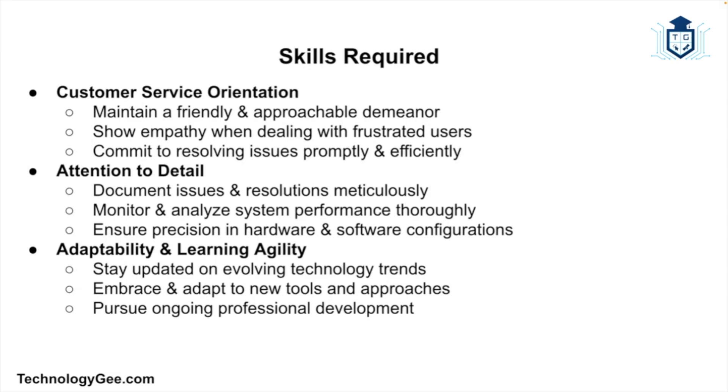Customer service is another important skill. As an IT support specialist, you're often the face of the IT department, so a strong customer service orientation is crucial. This includes a friendly and approachable demeanor, empathy and understanding when dealing with frustrated users, and a commitment to resolving issues promptly. You also need attention to detail to ensure issues are thoroughly resolved and systems are properly maintained, through meticulous documentation, careful analysis of system performance and logs, and precision in configuring hardware and software.